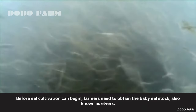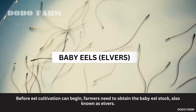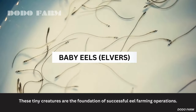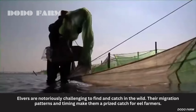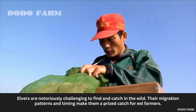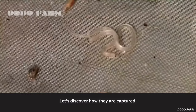Before eel cultivation can begin, farmers need to obtain the baby eel stock, also known as elvers. These tiny creatures are the foundation of successful eel farming operations. Elvers are notoriously challenging to find and catch in the wild. Their migration patterns and timing make them a prized catch for eel farmers. Let's discover how they are captured.